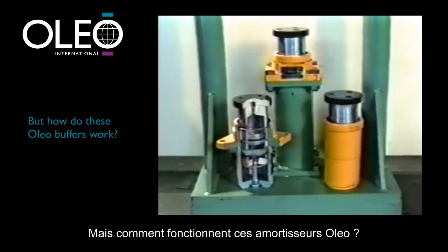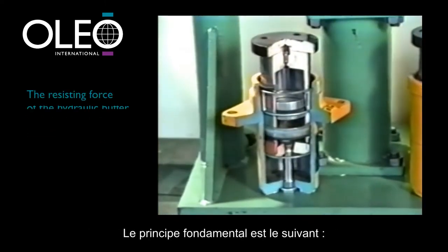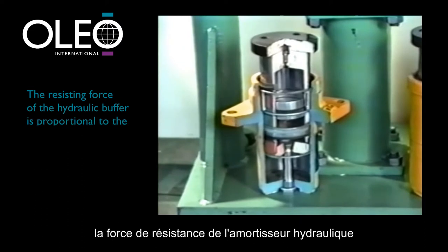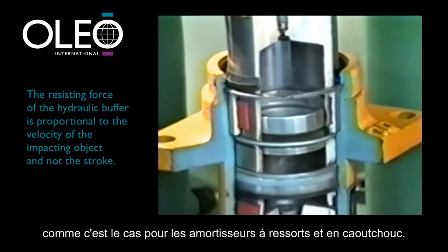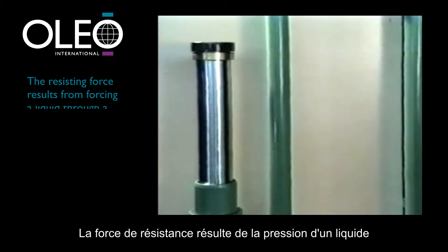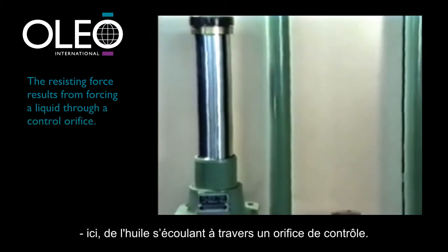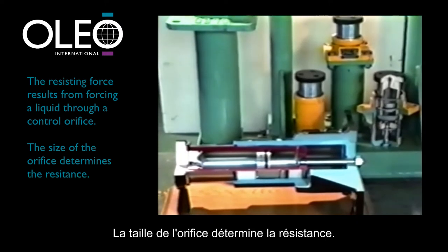The fundamental principle is that the resisting force of the hydraulic buffer is proportional to the velocity of the impacting object and not the stroke, as is the case with spring and rubber buffers. The resisting force results from forcing a liquid — oil in this case — through a control orifice. The size of the orifice determines the resistance.